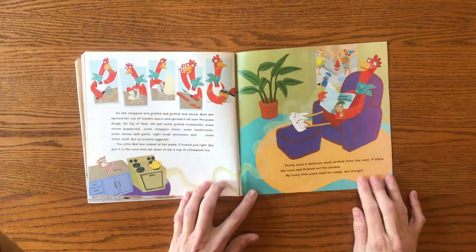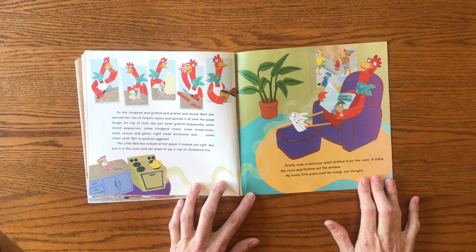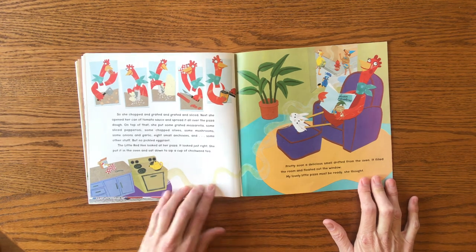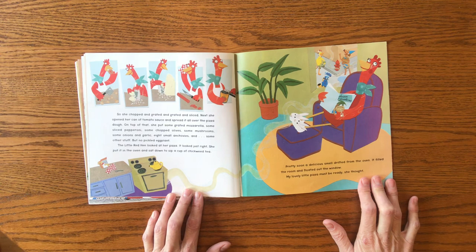So she chopped and grated and grated and sliced. Next, she opened her can of tomato sauce and spread it all over the pizza dough. On top of that, she put some grated mozzarella and some sliced pepperoni, some chopped olives, some mushrooms, some onions and garlic, eight small anchovies and some other stuff, but no pickled eggplant. The Little Red Hen looked at her pizza. It looked just right.